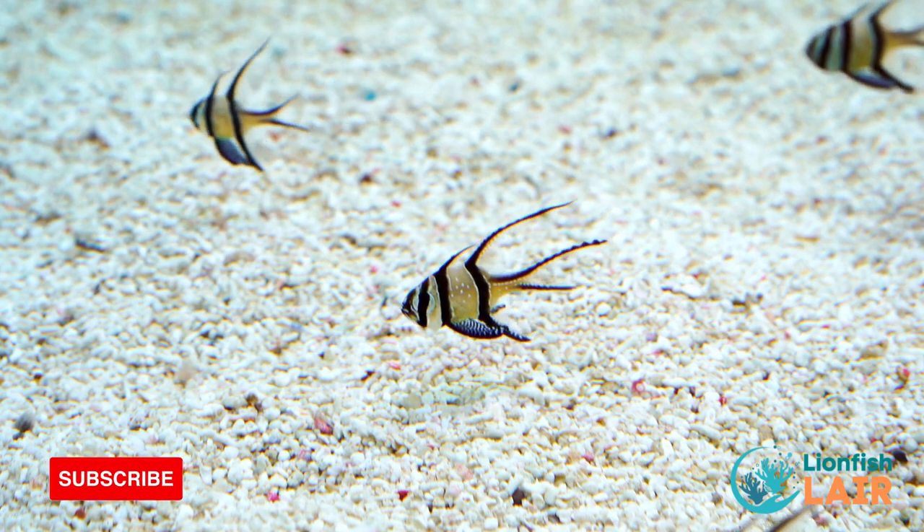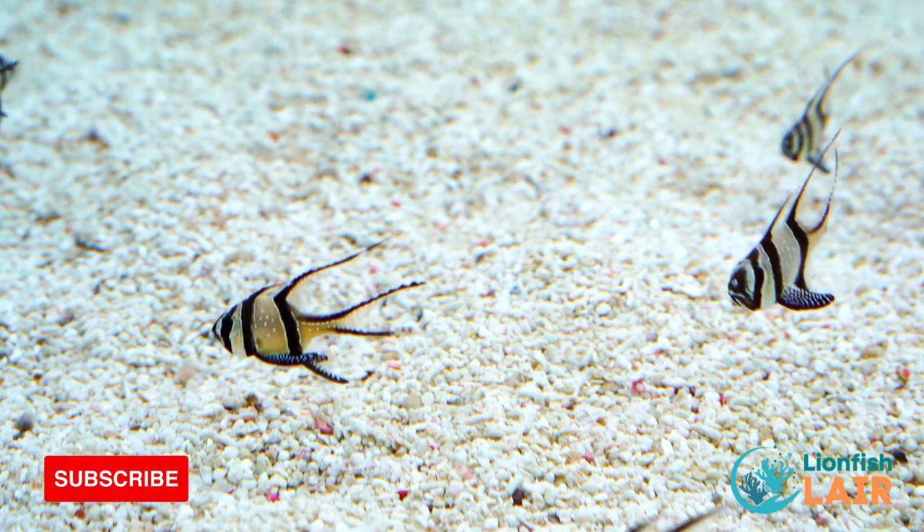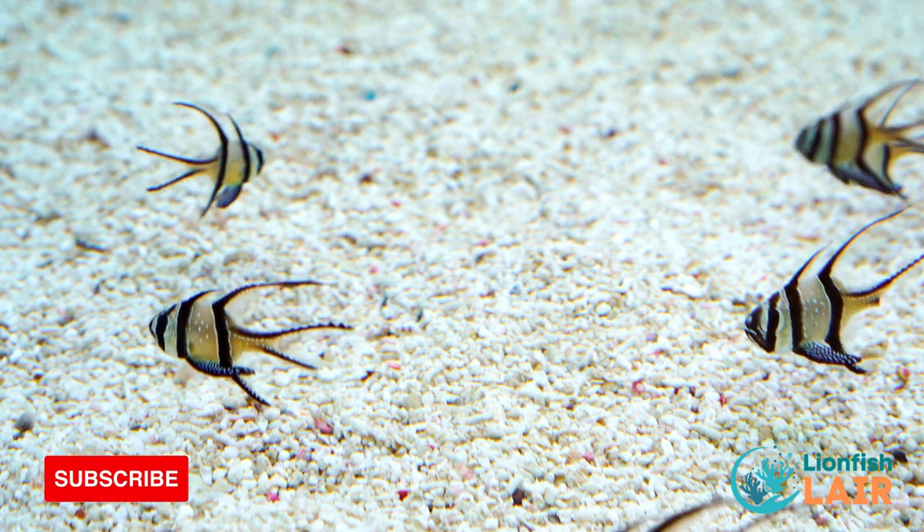If you fancy having more than one of the same species, why not go for a pair of Bangai cardinalfish — a personal favourite of mine and a generally stunning fish that are super easy to care for and look after.